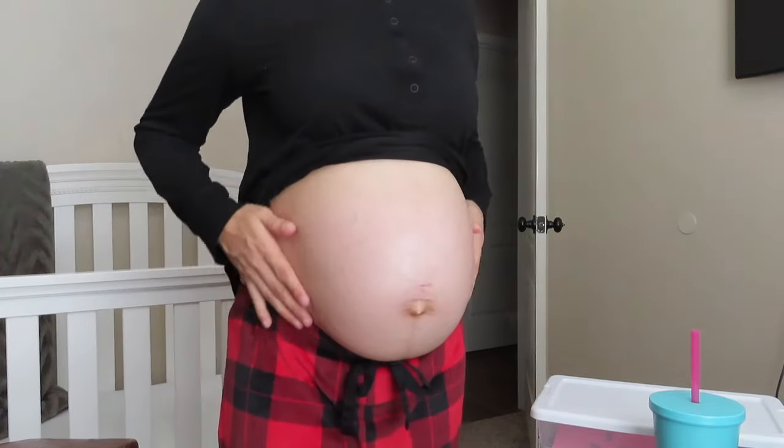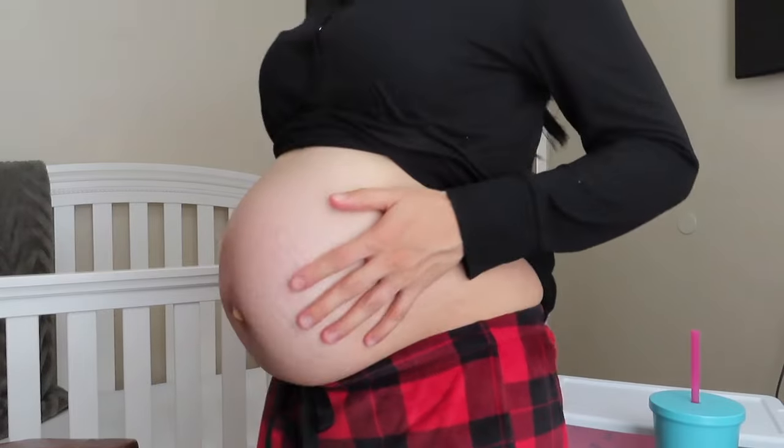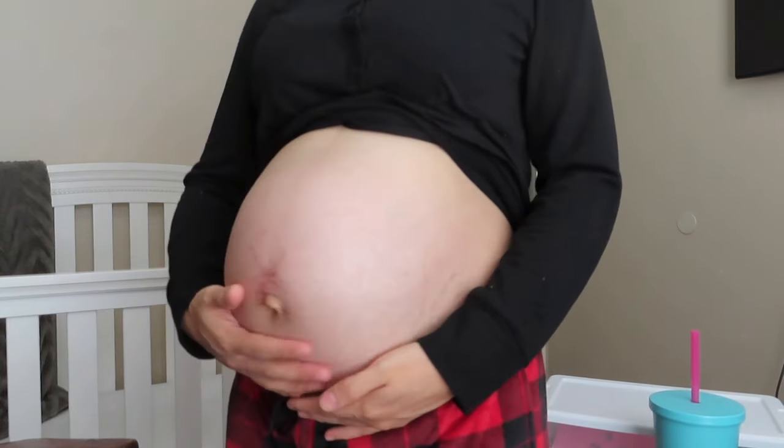This is what our little handsome guy is looking like right now at 28 weeks. Again, don't forget to like this video and subscribe, and I will see you all in my next one. Thank you for watching, bye!